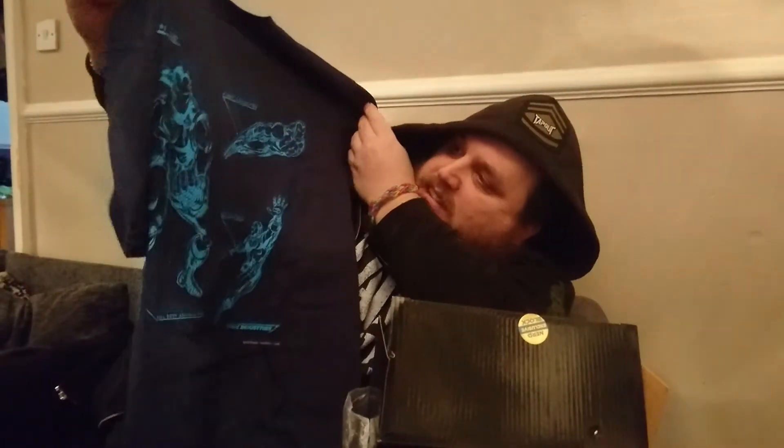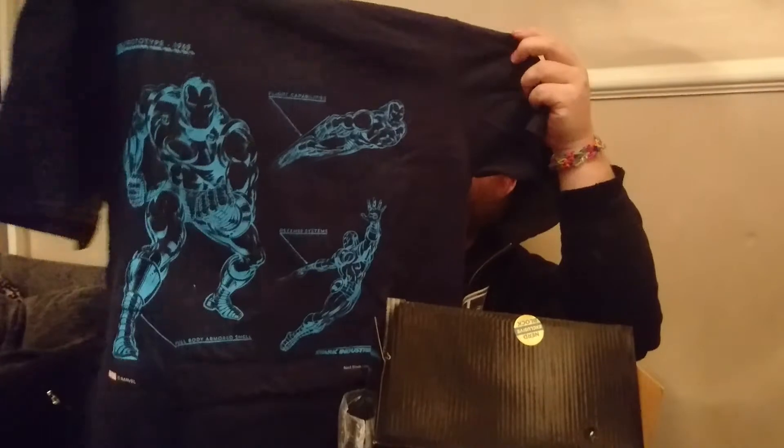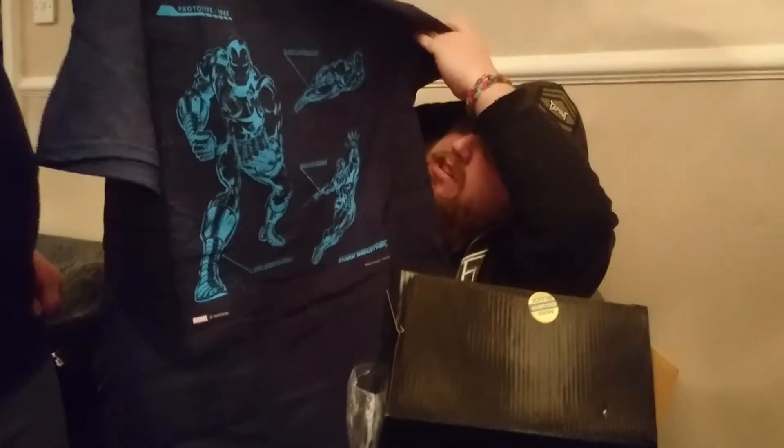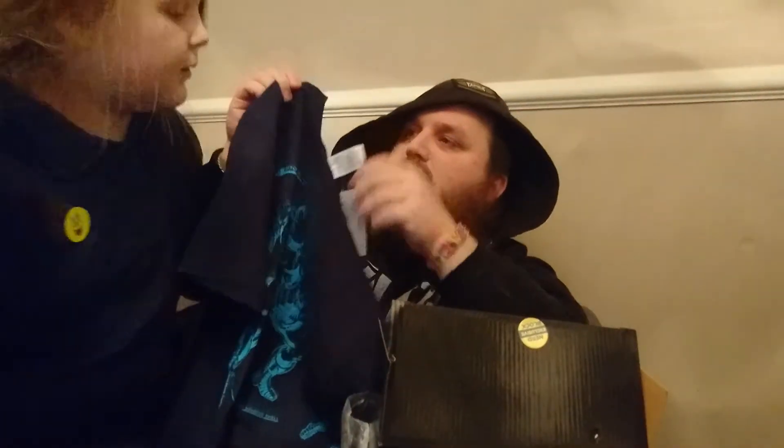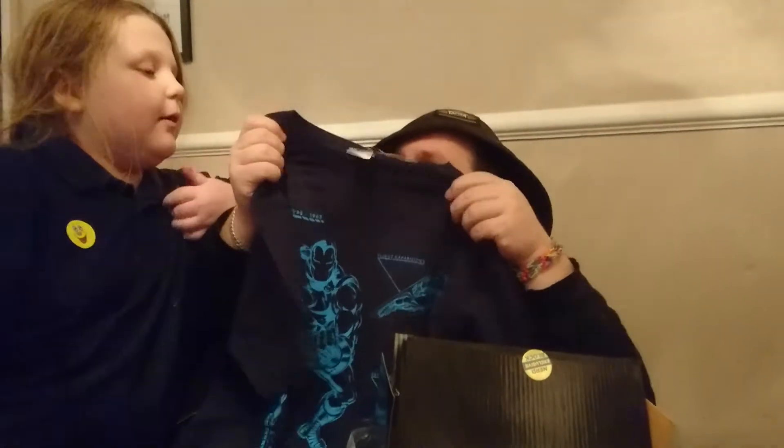And there's the t-shirt. Here it is — this is a Faith-size, and it's a Tony Stark Iron Man shirt — like a blueprint of the Iron Man suit, which is really cool. I would have got it in my size, but it's a Faith size. It's a Gildan Soft Style shirt, and we like the Soft Style ones — they feel very soft.